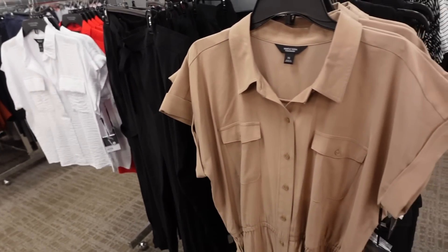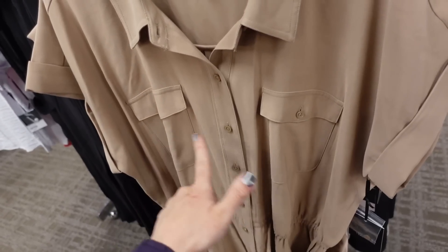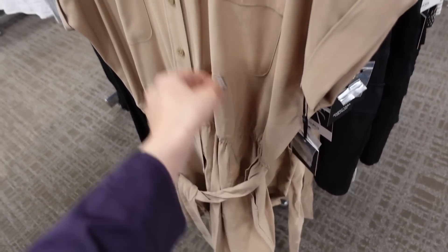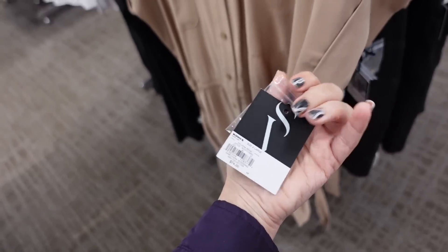Right next to that I'm seeing a new button-down dress from Simply Vera. So this one has the smaller collar, it's a full button-down with functioning buttons, two flat pockets, dolman sleeve, cinched at the waist with the belt, seam detailing going across, and then this one is regularly $74.